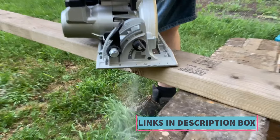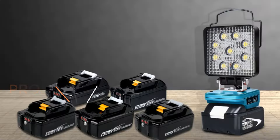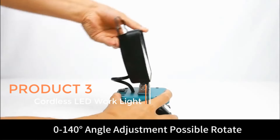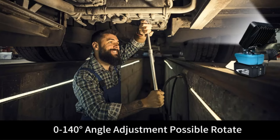This allows users who already own Makita LXT batteries to expand their tool collection without duplicating battery purchases. Product 3: Cordless LED Work Light. The Cordless LED Work Light, designed for the Makita 18V LXT battery, offers a versatile lighting solution for various tasks and situations.